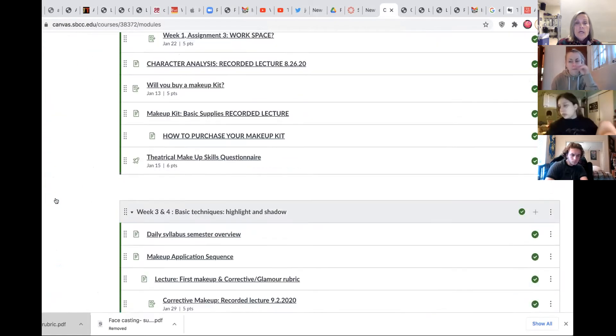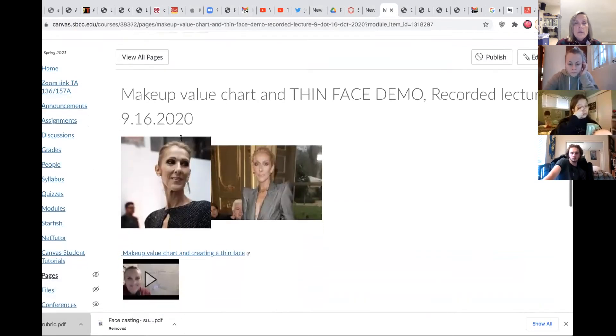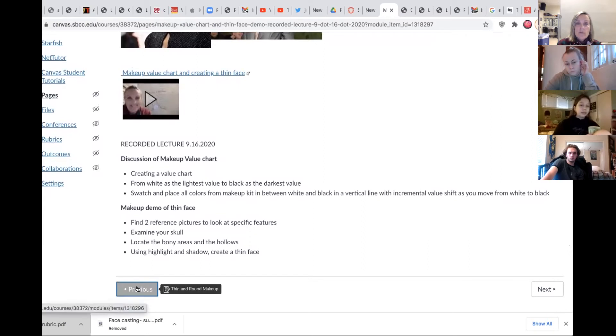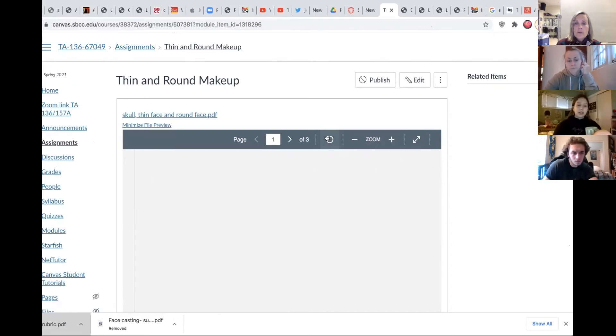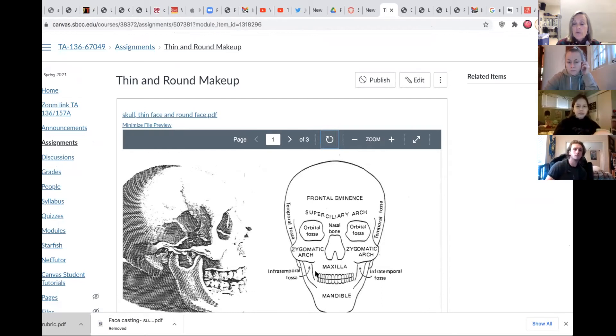As we go down, there's a makeup chart and a demo. Let me go to the thin face assignment. Here are two looks at a different person — extremely thin face — and here's a discussion of the makeup value chart which is what I want you to do. This will help you in the recorded lecture. Here's the skull. Can you see the skull? This is to help you show the skeleton underneath the face.